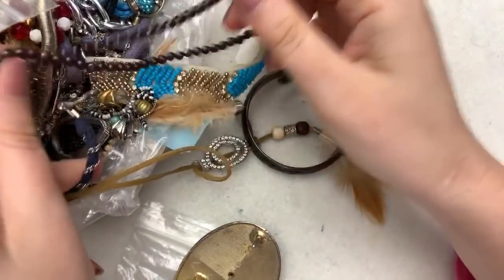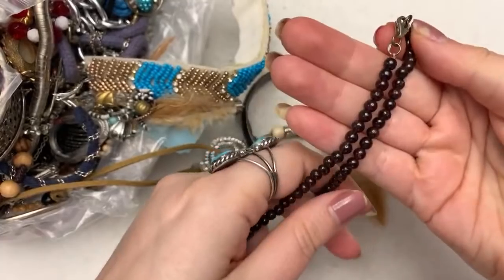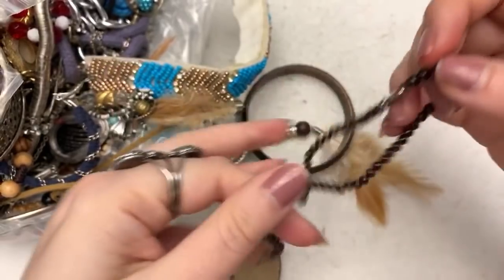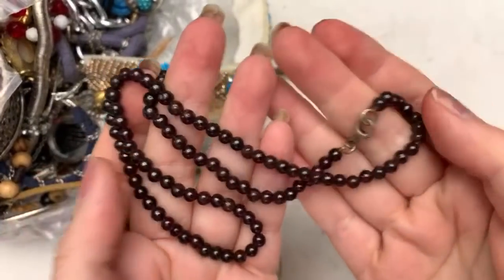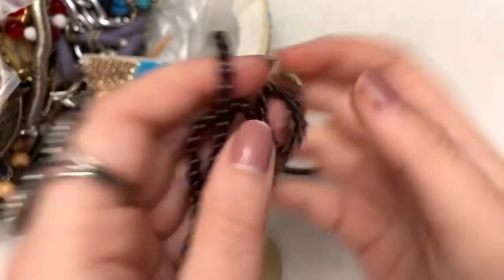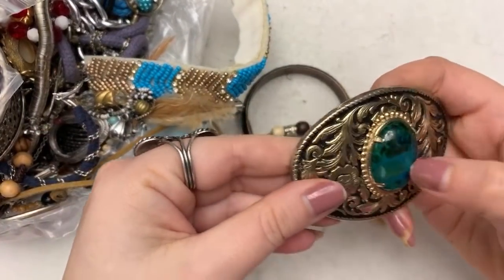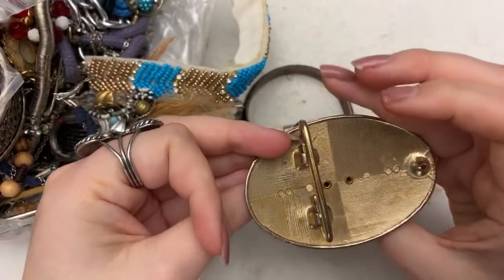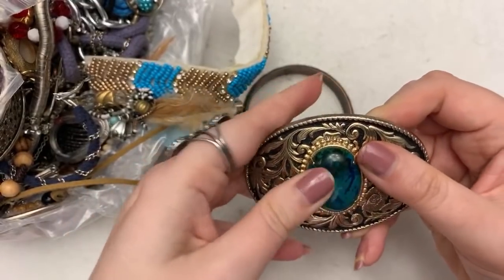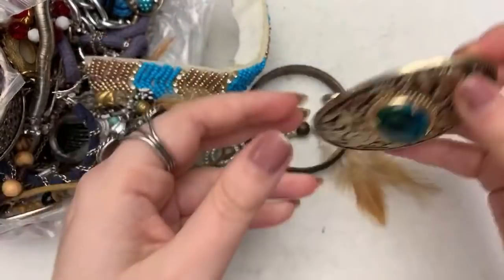These are pretty. I think this is sterling, and they look like garnets. They're so pretty. I can't tell if this is a real stone or not. It feels like plastic — I think it's plastic. It's neat though. It's a neat belt buckle.